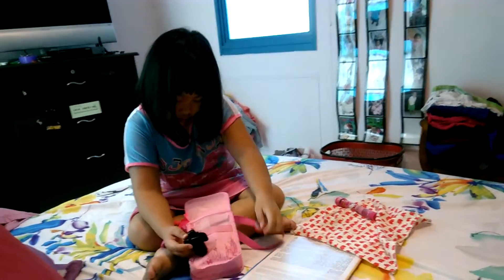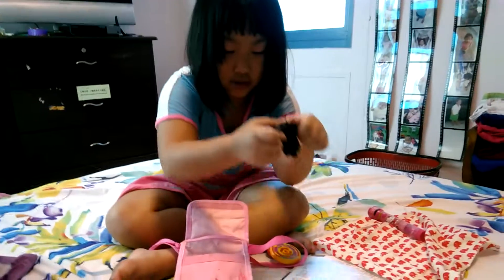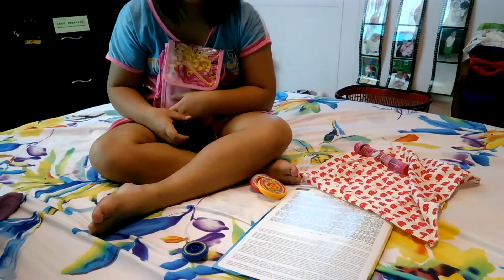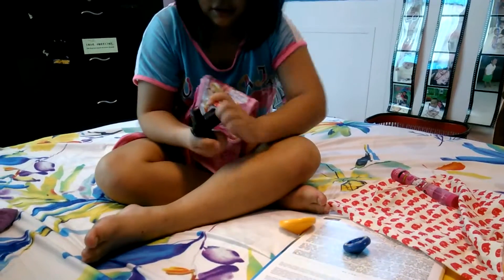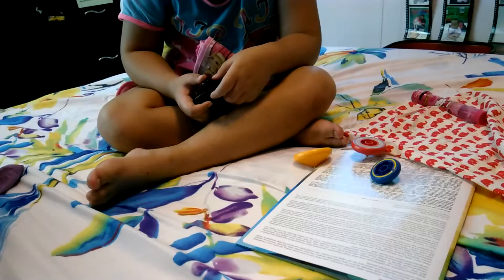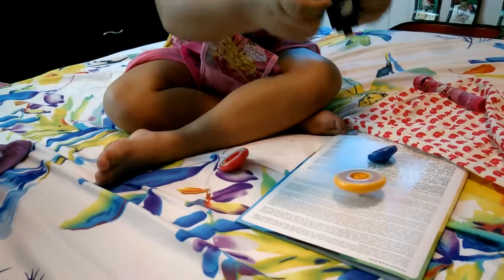There's also tops — I have three tops. Let me try the small one first. Let's try the second big one. Let's try the biggest one. This big one needs a lot of spin.